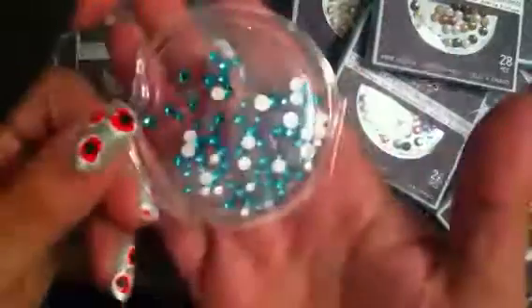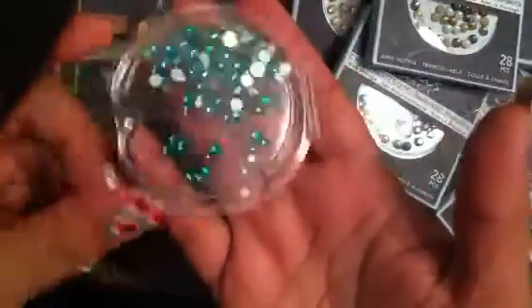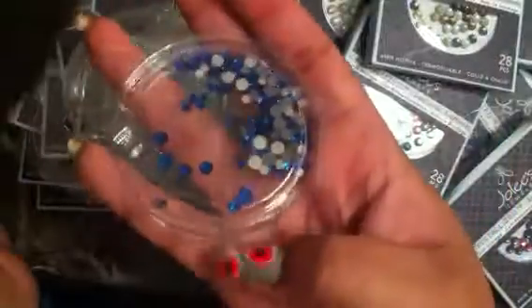Look at this teal — this is an absolutely beautiful color. They're absolutely gorgeous. I have these blues and I've just been separating them because some of them come in multi-color packs. This is probably my favorite one — these are like the sapphires.